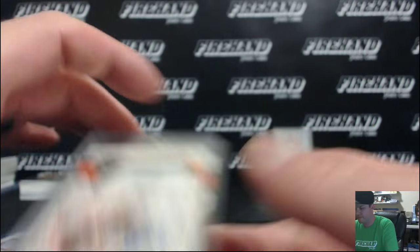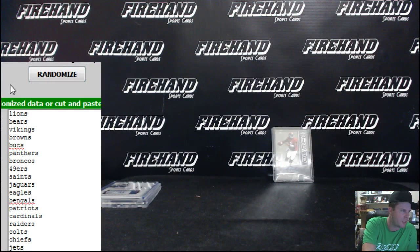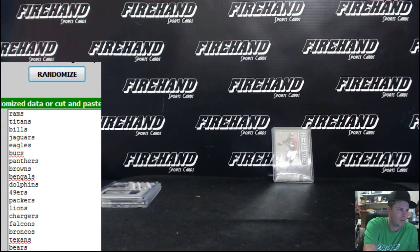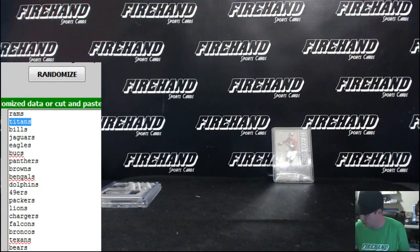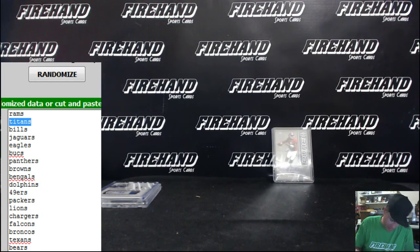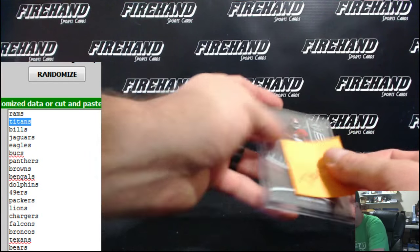Awesome stuff — that was a fun break, guys, good times. Blake Sims getting random right here — team closest to the top that didn't have a hit yet. One, two, three — the Rams got hits, the Titans did not. Hook two with Titans — get the Blake Sims. Thanks again, everybody, for signing up and joining. Thanks for watching, YouTube. Until next time, peace.